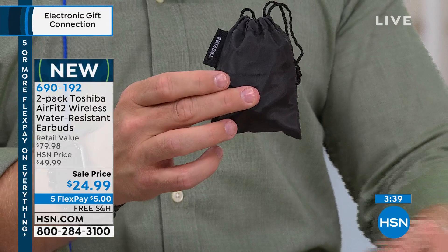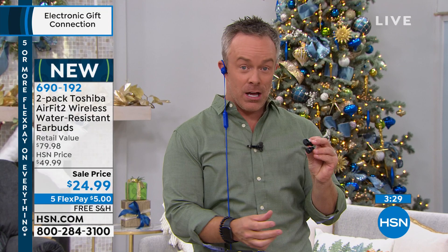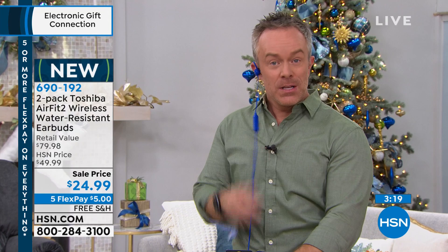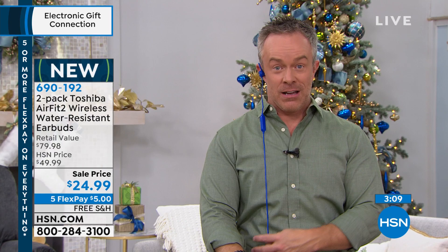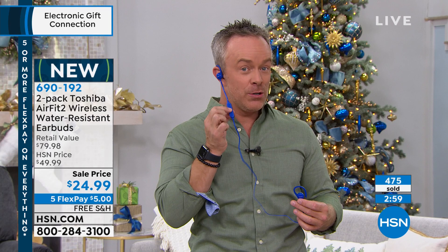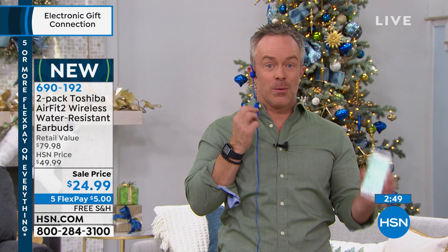Some other headphones out there are big, bulky, and hard to travel with — not made for the gym. Others are small and expensive, and you feel like you're walking on stilts because you don't want them to fall out. We all get telephone calls. Have you ever been on social media and a video starts with audio? If you're connected with your headphones, you don't have to turn it down. Built-in microphone. You can even do a redial — just double tap. It's that easy, that feature-rich.